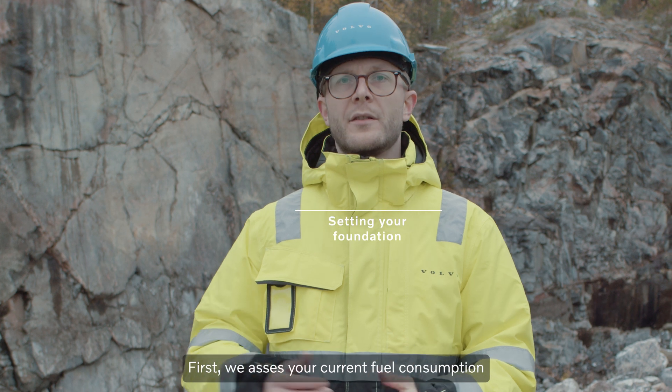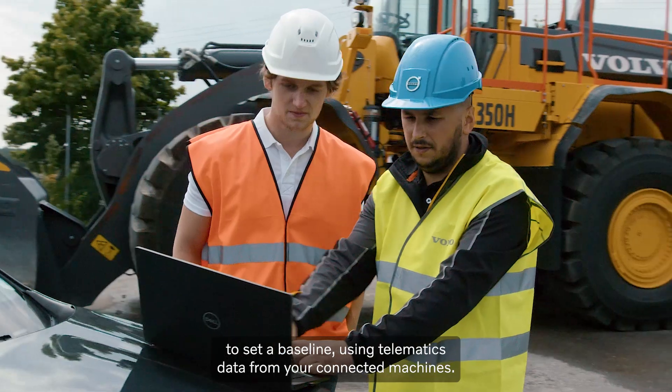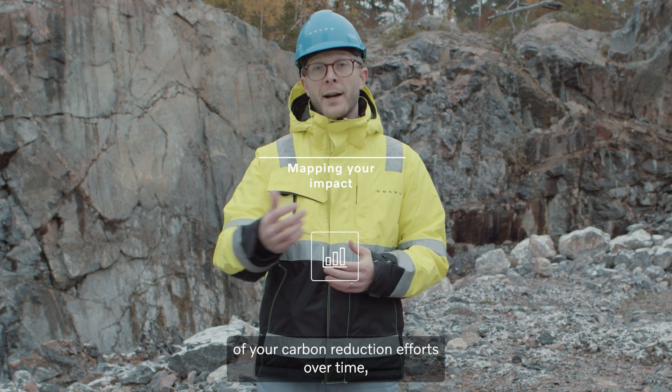First, we assess your current fuel consumption and carbon emissions to set the baseline using telematic data from your connected machines. This data visualizes the effects of your carbon reduction efforts over time,